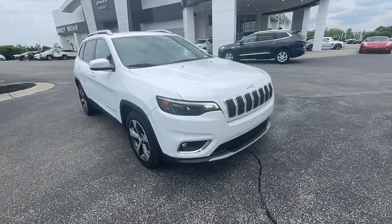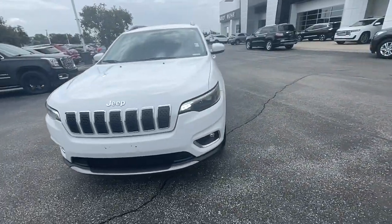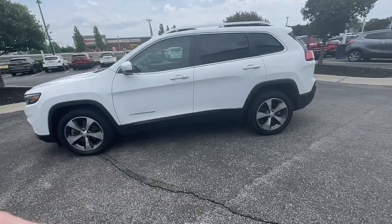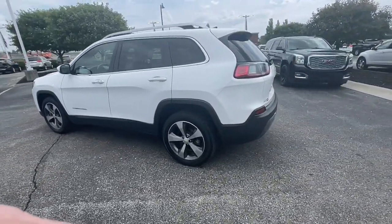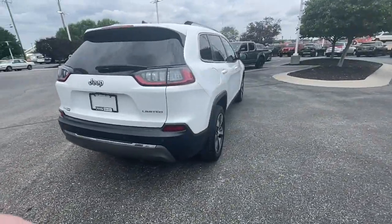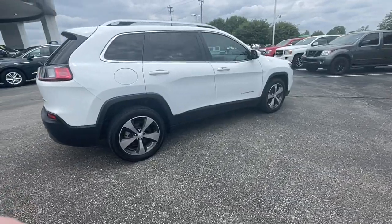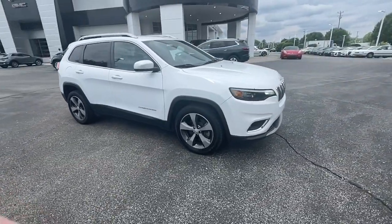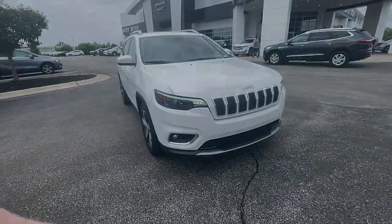Here is a wonderful 2019 Jeep Cherokee. This vehicle is an outstanding buy with fewer than 80,000 miles on the odometer. The Cherokee delivers refined comfort, state-of-the-art technology to keep you safe, connected and entertained, ample cargo capacity and rugged all-terrain capability. These are just some of the great options this vehicle comes with.